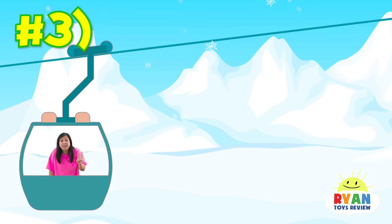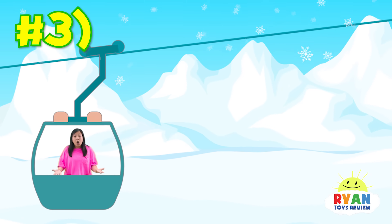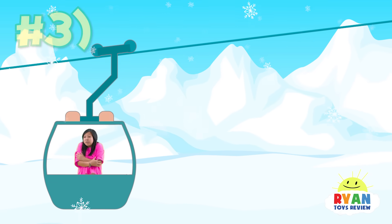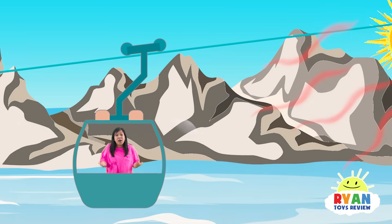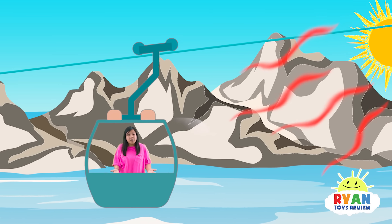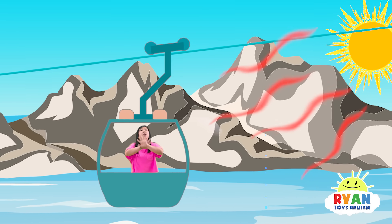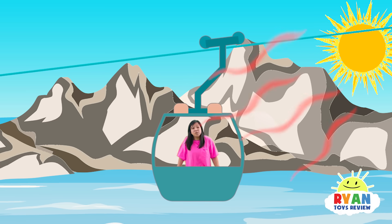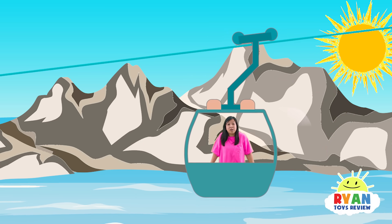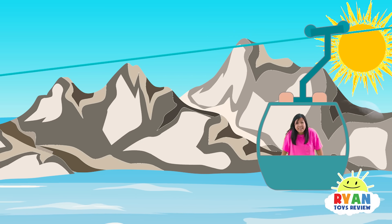The third way a flood can happen is if snow melts. If a large amount of snow thaws, it can create a lot of moving water at once! The snow is turning into water — let's get out of here again!